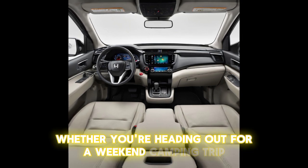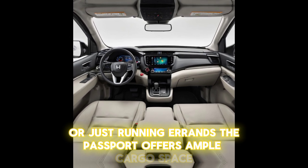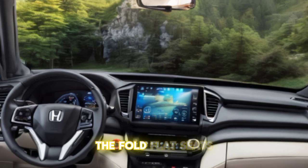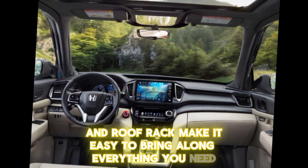Whether you're heading out for a weekend camping trip or just running errands, the Passport offers ample cargo space and versatile seating configurations. The fold-flat seats and roof rack make it easy to bring along everything you need.